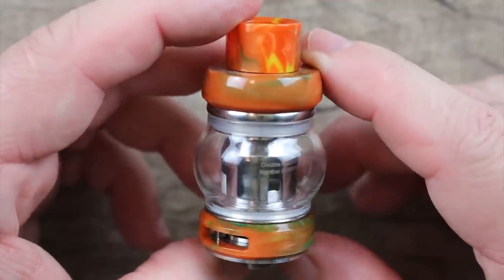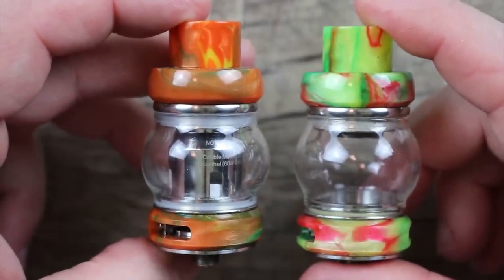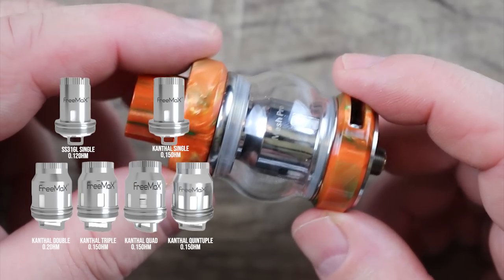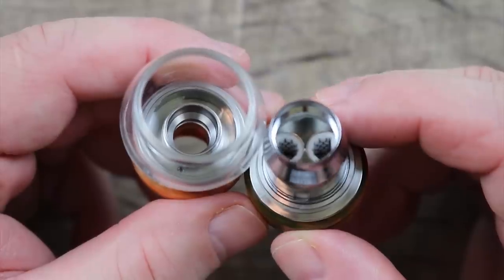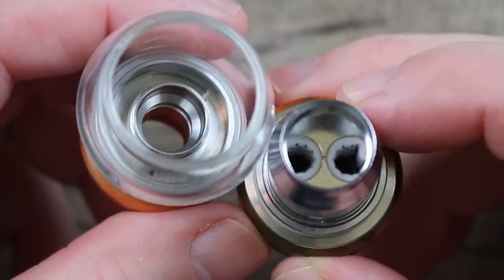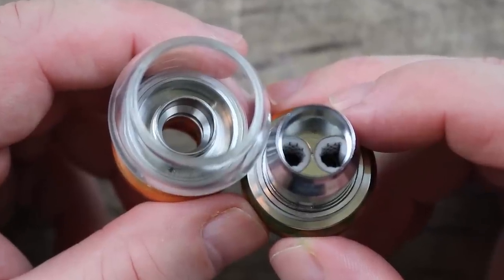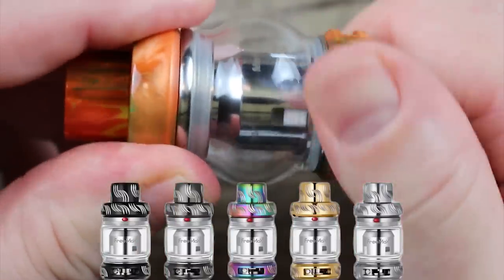At number 3 we have the Freemax Mesh Pro. This old man's still around — the tank's a little long in the tooth, but even though it's older it's still an excellent tank. I probably own five or six of them and I've been running them constantly. Not only is this tank very flavorful, but it's got a really nice coil family. I love the triple and dual mesh coil — the best compromise between clouds and flavor. In the box you get a 0.15 ohm single mesh coil rated for 40 to 70 watts, and a 0.2 ohm dual mesh coil rated for 60 to 90 watts. Last time I checked it was available in 17 different colors or finishes.